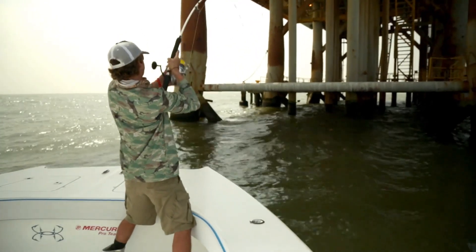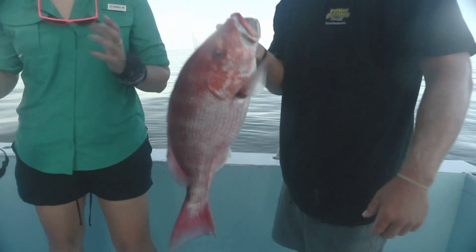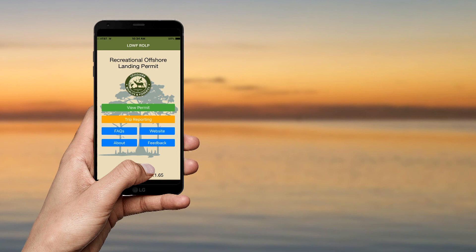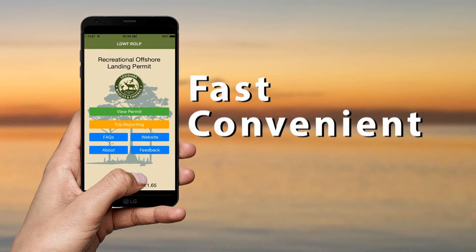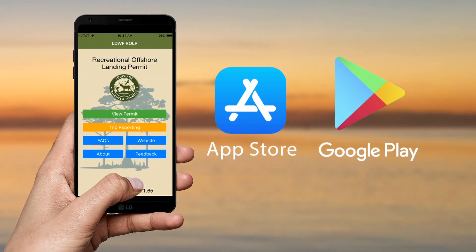You can accomplish electronic reporting of your catch via the ROLP website and the ROLP mobile app. For the purposes of this demonstration, we will focus on use of the ROLP mobile app. The ROLP mobile app provides a fast and convenient method for reporting your catch. You can download the app through the Apple App Store or Google Play for Android devices.